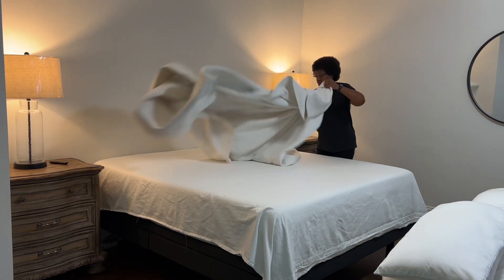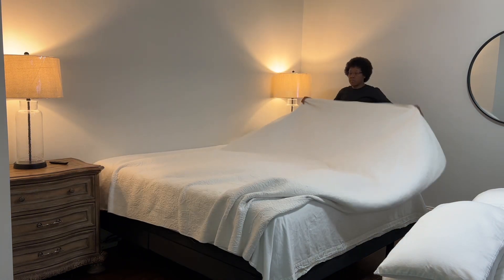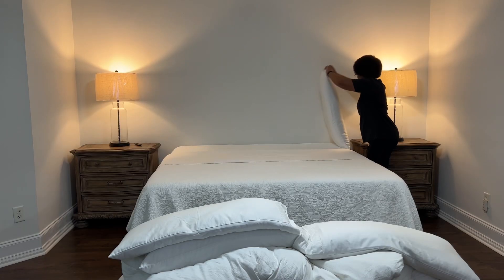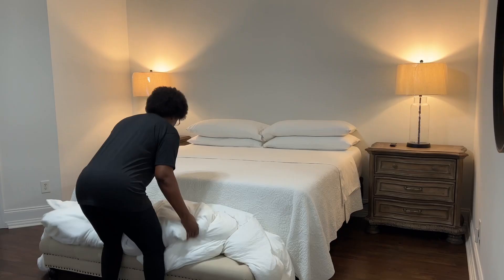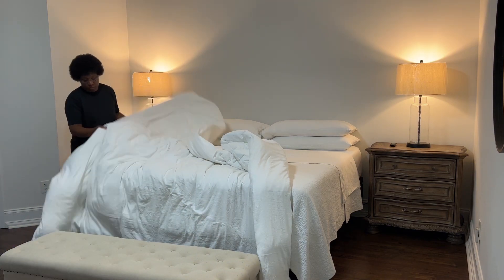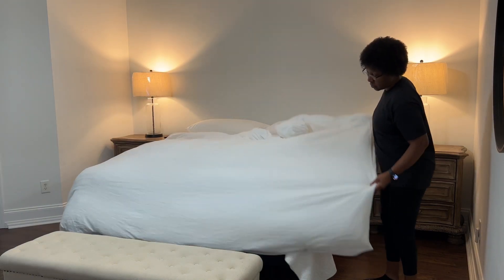I like having multiple layers on my bed, and each layer serves a different purpose. For example, my mattress protector protects my mattress, and I always use a fitted sheet to keep it in place. My flat sheet keeps us cool during the summer, along with my coverlet, which acts as a second layer of warmth during the winter. Lastly, my duvet keeps us warm on those cold winter nights, and my duvet cover protects the comforter or duvet insert.